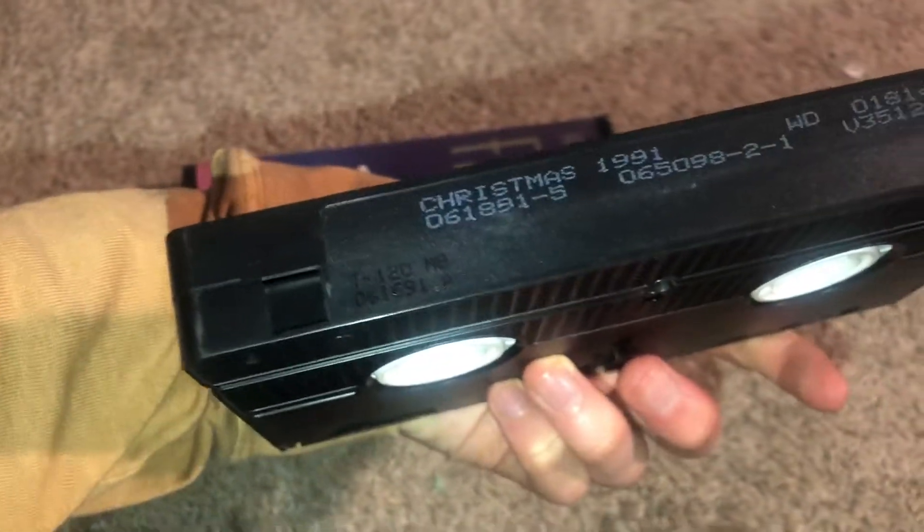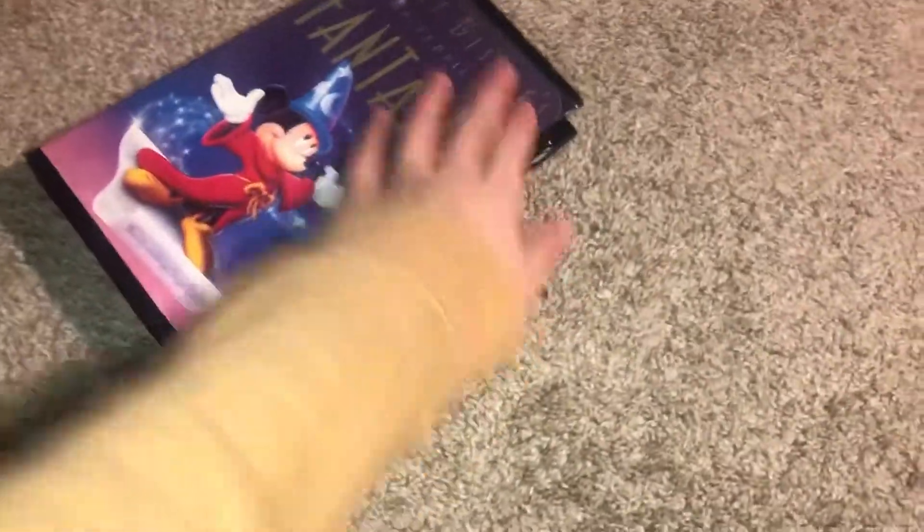Two print dates: June 16th 1991 and June 18th 1991. I didn't see the second print date until after I did my VHS overview, so yeah.